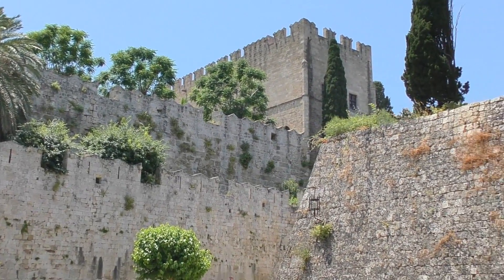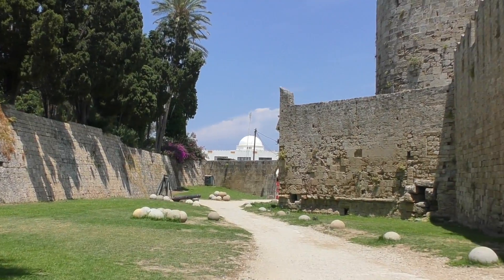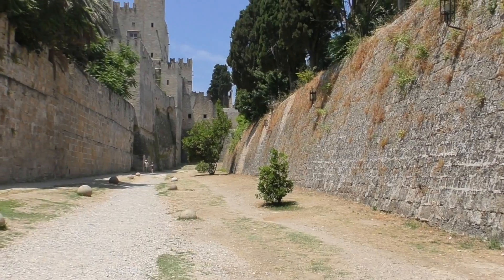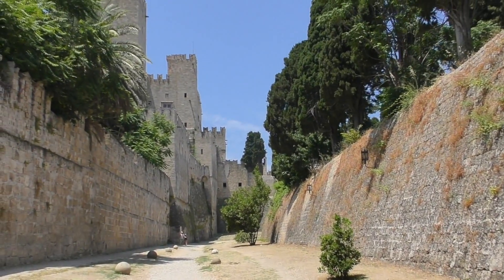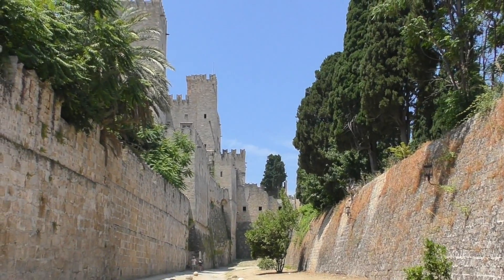Rhodes Old Town is the oldest inhabited medieval city in Europe. It is located within a four kilometer long fortified wall. There are 11 different gates you can use to access the Old Town.